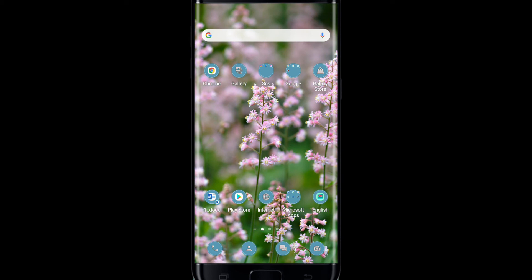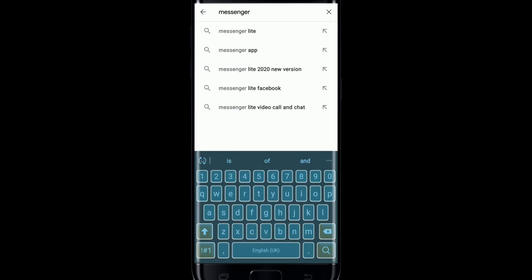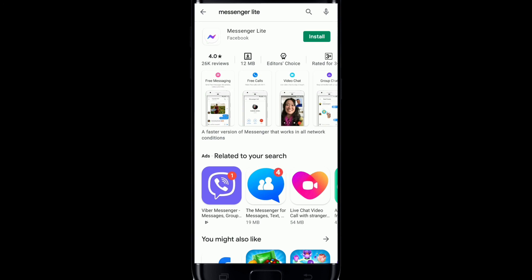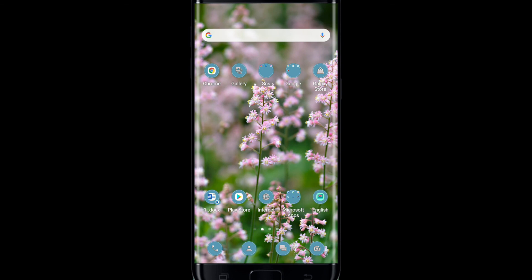If that still does not fix the problem, the last thing you can try is to get the Facebook Messenger Light application. Go to your Play Store, type in Messenger Light, search for it, and install it by tapping the Install button. Until the problem is solved, you can continue using Facebook Messenger Light. Those were some of the fixes you can try whenever you're facing the Facebook Messenger keeps stopping problem.